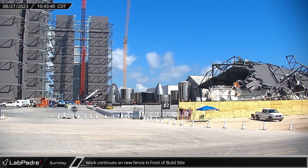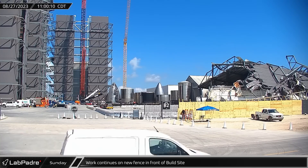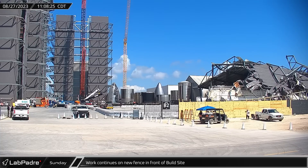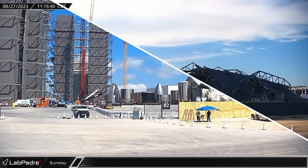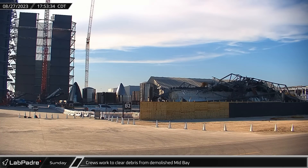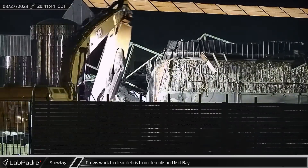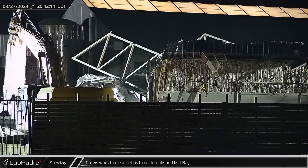Sunday morning, crews worked both extending and painting new black wooden fences that had been going up along the Highway 4 side of the build site. That afternoon, excavators were seen making quick work of the remains of Mid-Bay as crews removed the debris to make room for Star Factory construction to move into the area.